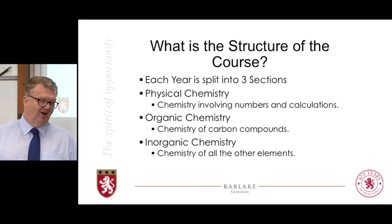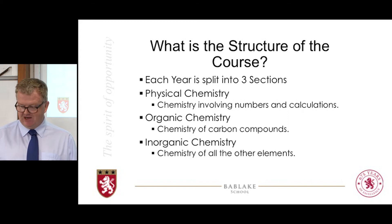Why does carbon get a third of chemistry to itself? Two reasons. Firstly, it forms the most compounds of any element — billions and billions of them. Secondly, the importance of those compounds to life itself and understanding why we are like we are is why it gets a third of chemistry. You'll do roughly equal amounts of organic, inorganic and physical chemistry in the first year and the second year, and we spiral back round.